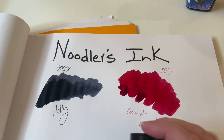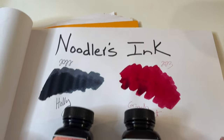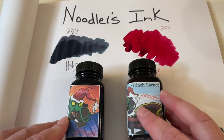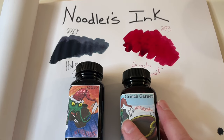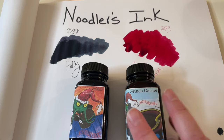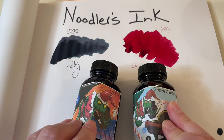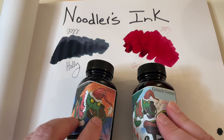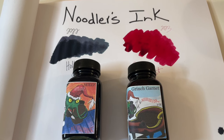So there we go — limited edition, both of them. But I was still able to find them both in December of 2023, so if you look at some of your more independent fountain pen stores and stores that sell ink, they still might have them. Thanks for watching, happy holidays!